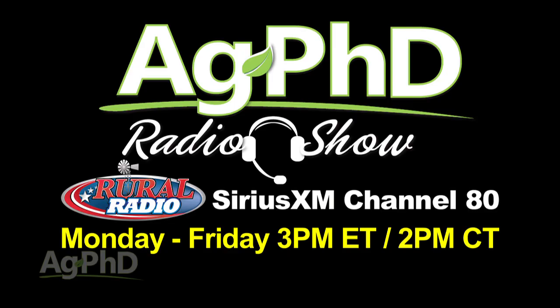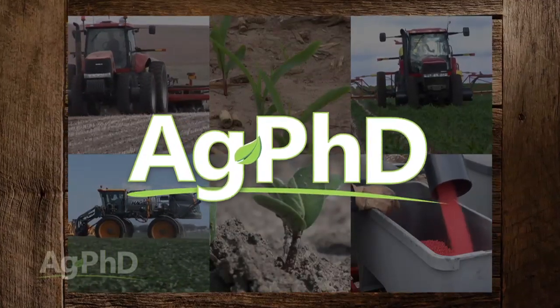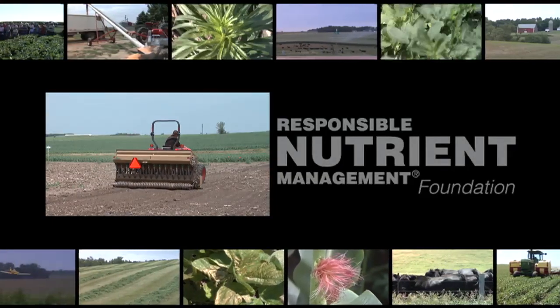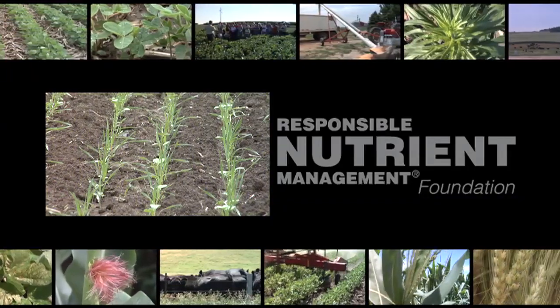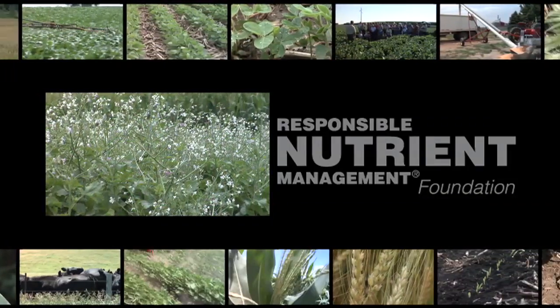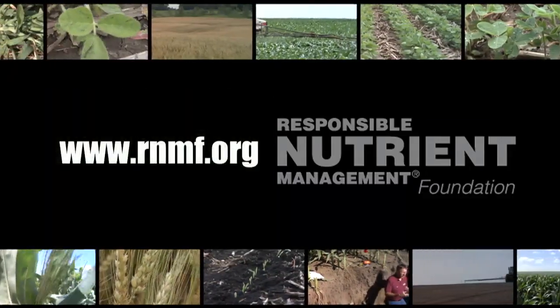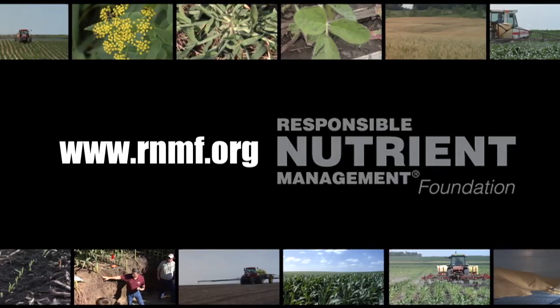That's all the time we have for today's show, but we invite you to tune in to the Ag PhD radio show each weekday from 2 to 3 p.m. Central on Sirius XM channel 80. Don't miss the next Ag PhD TV show where we'll have another Weed of the Week, Iron Talk, Farm Basics, and a whole lot more. I'm Darren Hefty. And I'm Brian Hefty. Thanks for watching Ag PhD. Planting a crop not intended for harvest is becoming a regular thing — it's called a cover crop. The use of cover crops is on the rise due to the many benefits they provide the soil, including reducing erosion, improving nutrient availability, and breaking up soil compaction. To learn about cover crops, visit the Responsible Nutrient Management Foundation at rnmf.org.